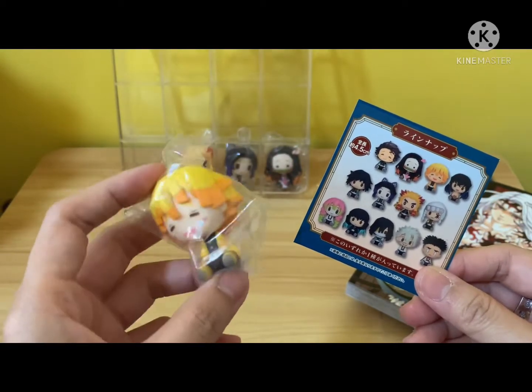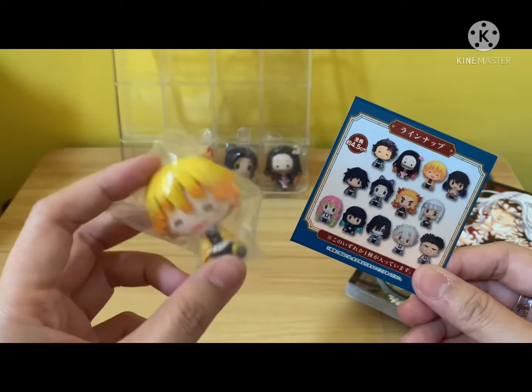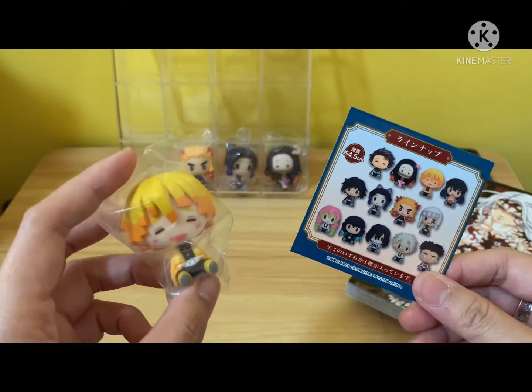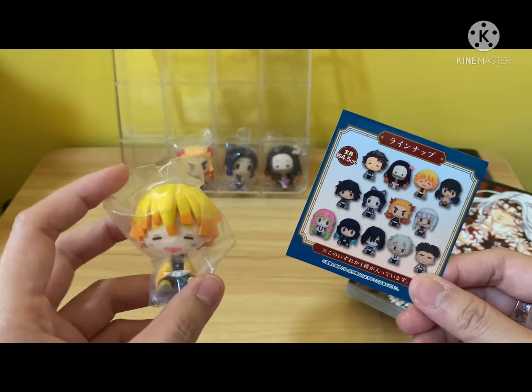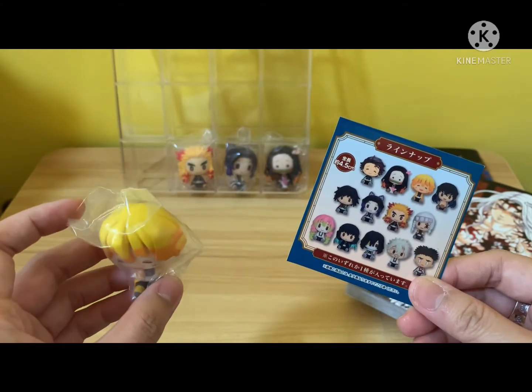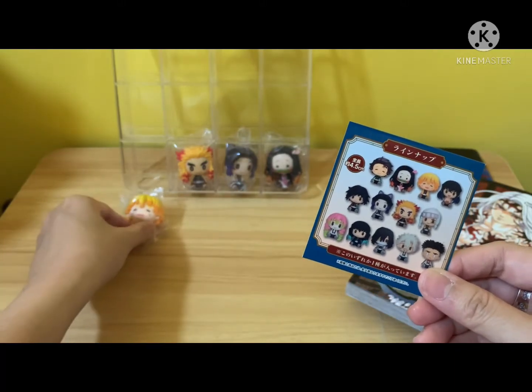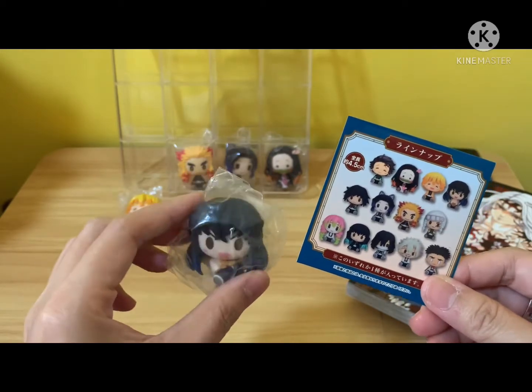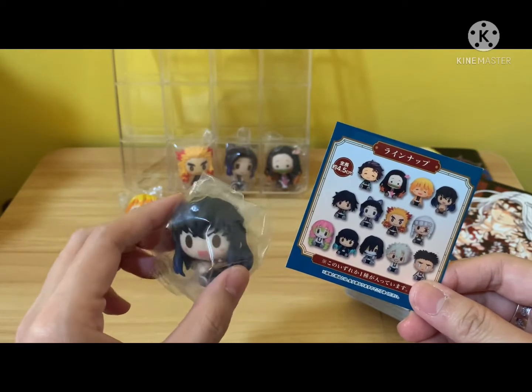They actually cost more than $15 and some will even cost up to $25 to $30. So it's a little bit overpriced. But I guess if you want to collect the whole set, then people will actually purchase them. So I'm showing Zenitsu, and I happen to get Inosuke as well.